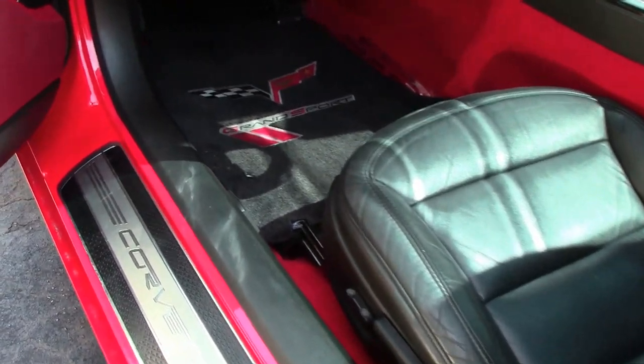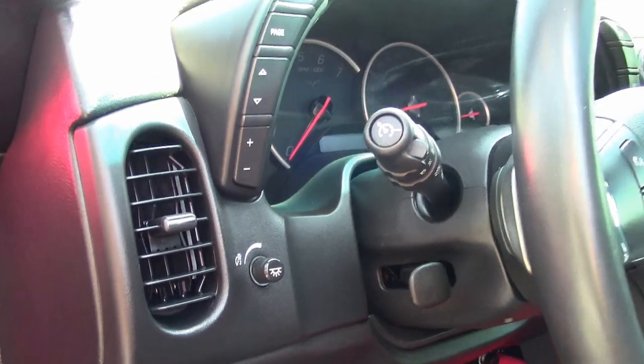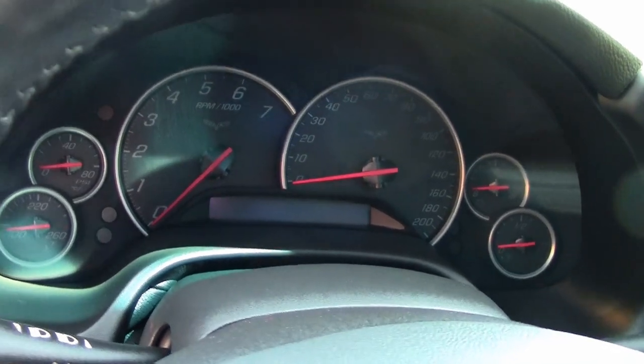This car also has the very rare GM Q8U C7 Z06 10-spoke pearl nickel painted wheels, and these have been added, and they're in very good condition.